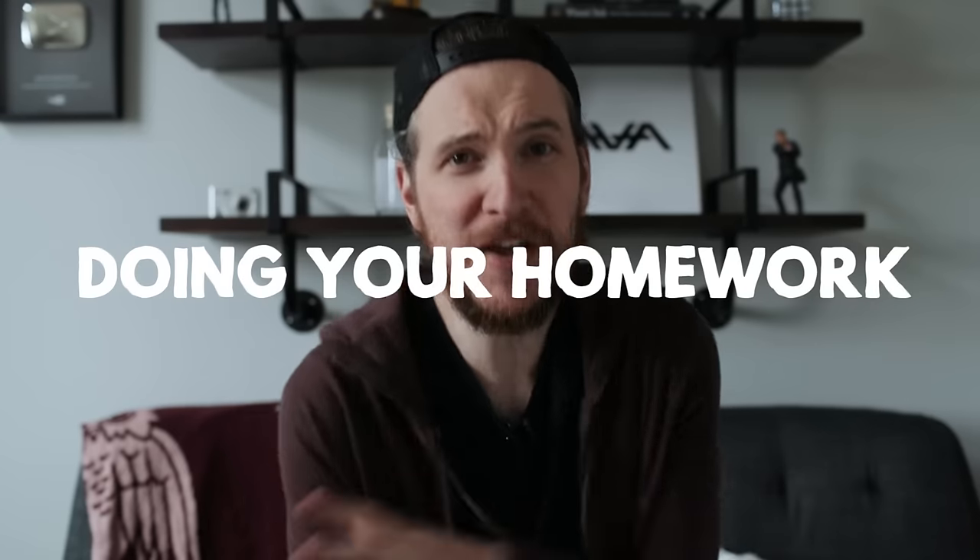Point number two: doing your homework. Now there are two schools of thought on this. Let's say you're traveling to San Francisco for a vacation, and then let's say you're traveling to San Francisco for a photo assignment. If you're doing a photo assignment, chances are you already know what you're going there to shoot. You go there, you shoot it, you get the job done, you come home. If you're just going to travel and you want to make sure you get the most out of the time that you're there and get good shots and hit the right spots, you've got to do the homework.